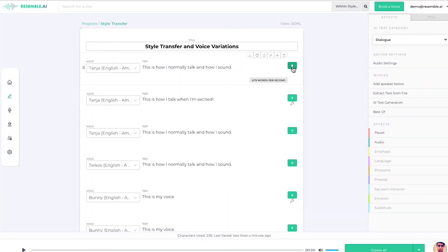This is how I normally talk and how I sound. This is how I talk when I'm excited.